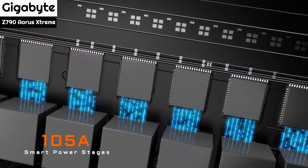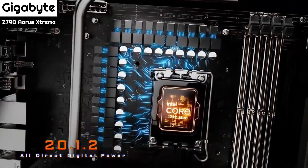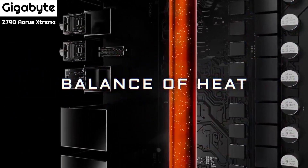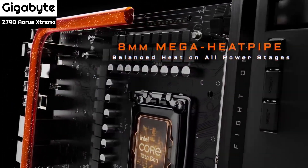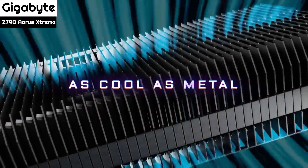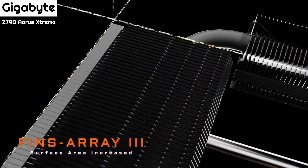Sitting at the top of Gigabyte's Z790 range, the Z790 Aorus Xtreme is designed for Intel's 13th and 12th generation Core series processors, and as such benefits from advancements such as PCIe 5.0, native USB 3.2 Gen 2x2 connectivity through a front panel header, and 10x USB 3.2 Gen 2 Type-A ports directly located on the back panel.